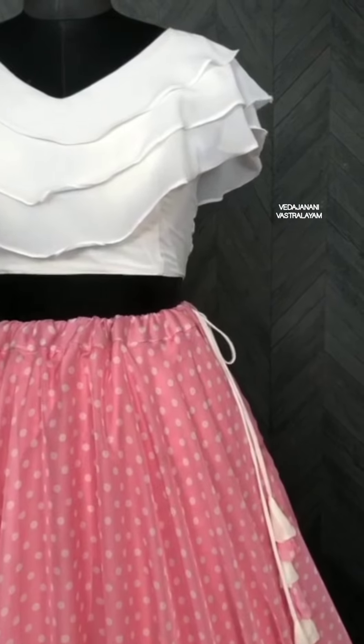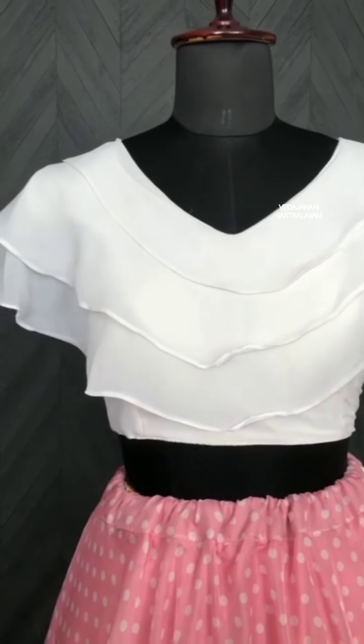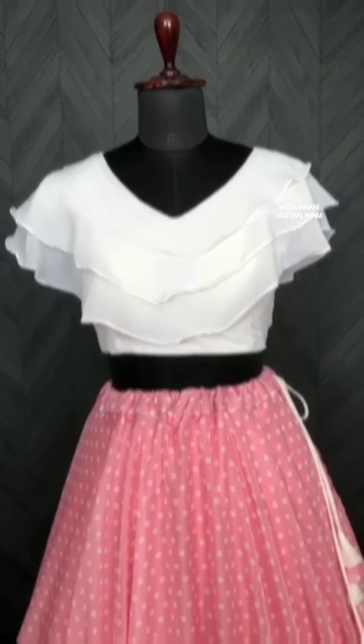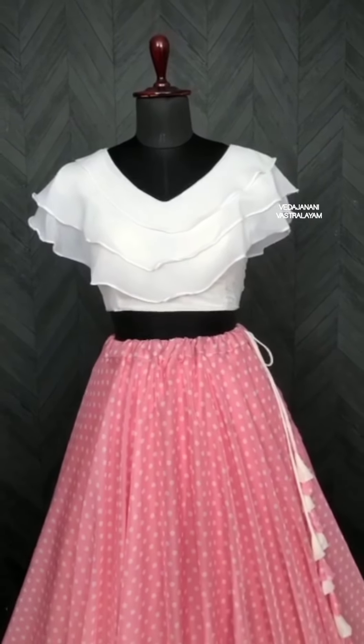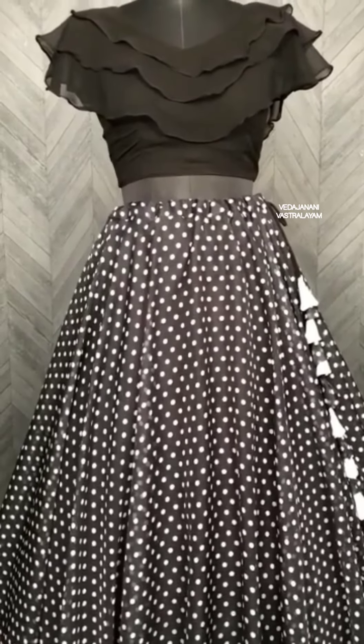This is a full stitch of this one. This is an organza cloth with a polka dot design. As you can see, we have cotton lining. The flare is 7 meters, and there is a dori and zip closure.